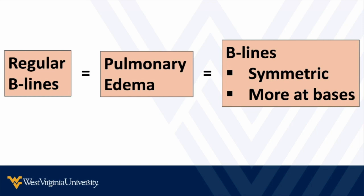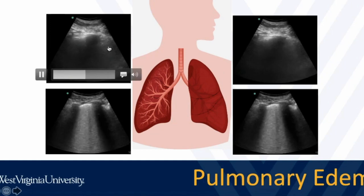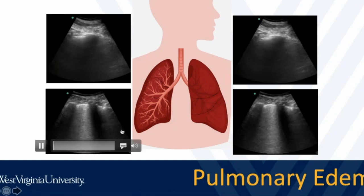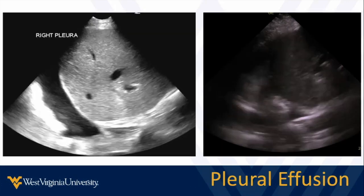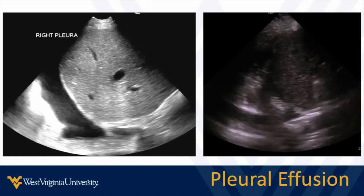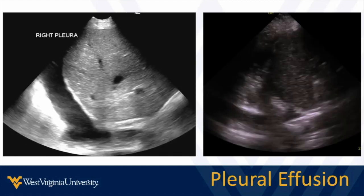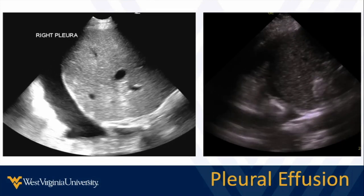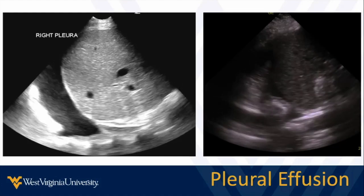Pulmonary edema means symmetric B lines, usually more at the bases. Remember there are cardiac and non-cardiac causes of pulmonary edema; most of the time when we see it acutely, it's cardiac, but not always. In this cartoon, we see less B lines toward the head and more in the lower chest — classically what pulmonary edema looks like. There can always be variants. With acute pulmonary edema and CHF, there are sometimes pleural effusions as well. I think of them as either small — where I won't treat invasively — or larger, where I decide whether to intervene. CHF and pulmonary edema patients often have pleural effusions too.